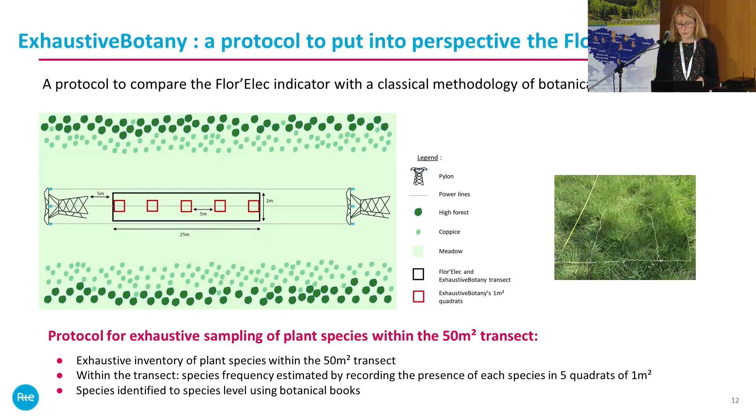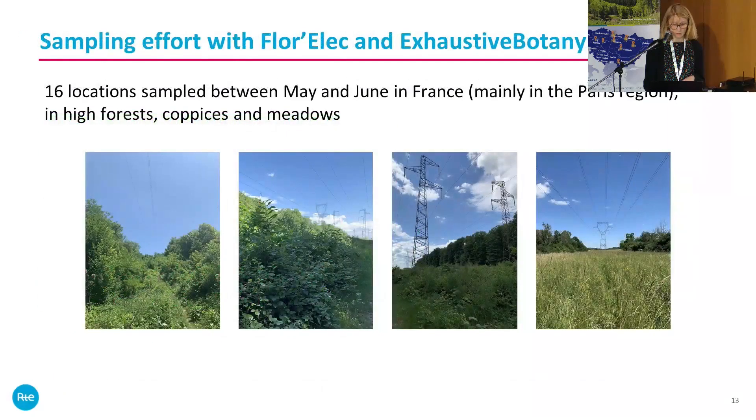To validate the Florex indicator, we conducted exhaustive botanical surveys on the power lines. We used a twenty-five meter transect and a five-meter square where we recorded all plant species under the power line within the transect, looking at species frequency. We worked on sixteen sampling locations surveyed between May and June — the best season for plant surveys — mainly in the Paris region, covering high forest, coppice, and meadow habitats.